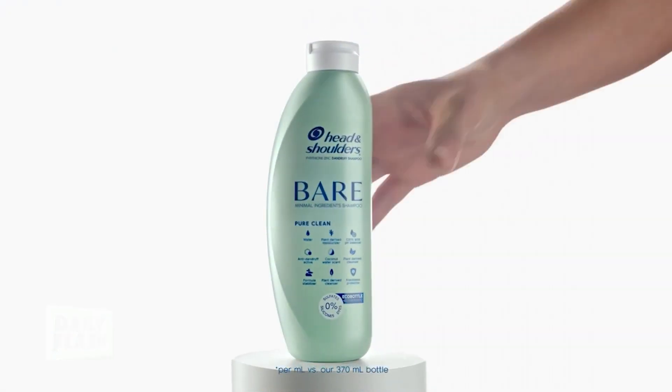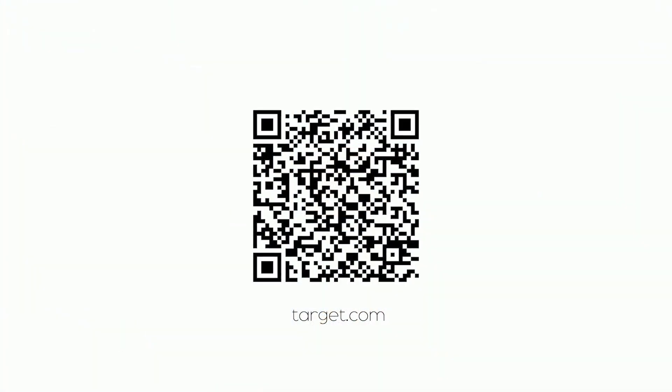These smell amazing. Now if you're challenging yourself this Earth Month to incorporate less plastic into your everyday routine, it comes in this lightweight rollable eco bottle that uses 45% less plastic per ml versus the Head and Shoulders 370 ml bottle, and you can squeeze and roll it up and use it until the very last drop. The bottle and cap are also fully recyclable, and you can get it at Target and Target.com nationwide.